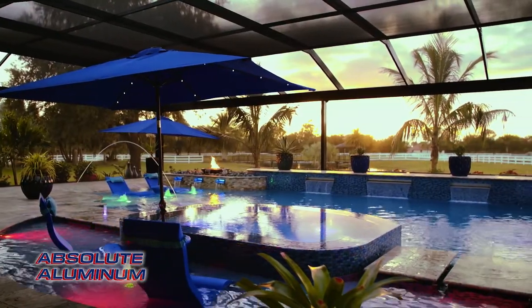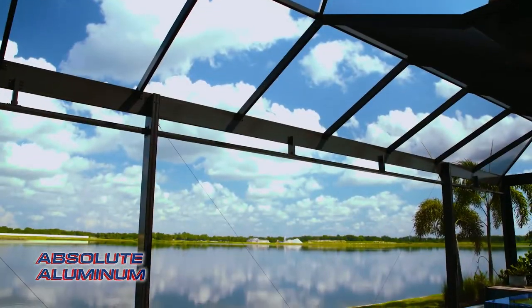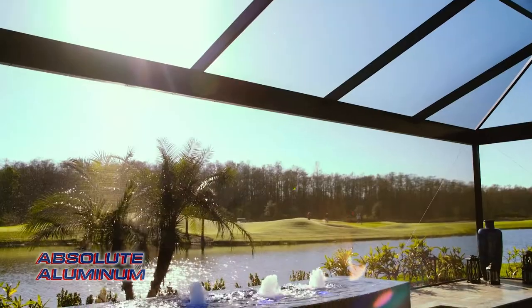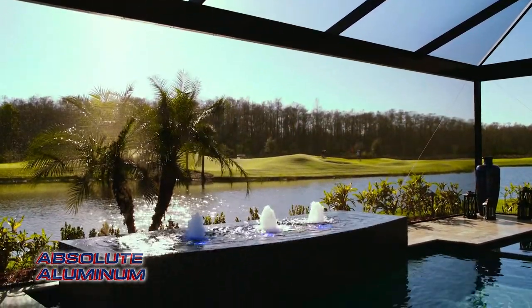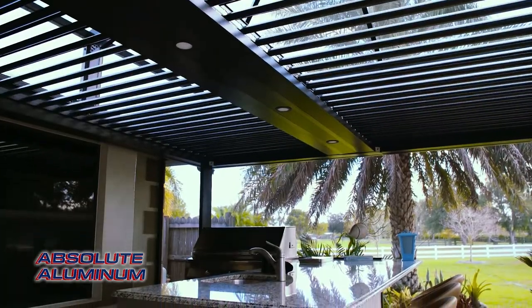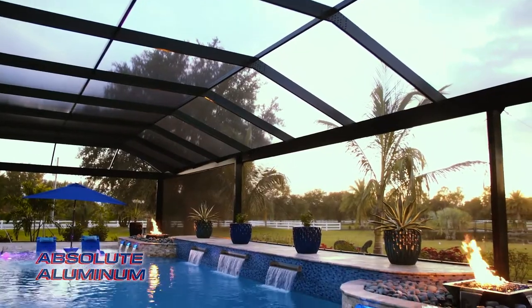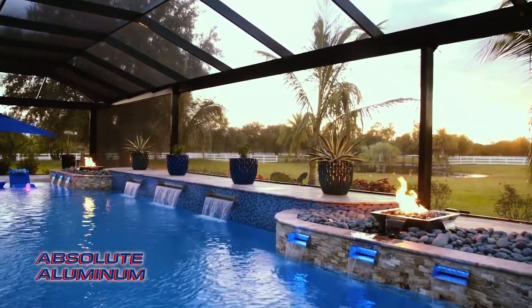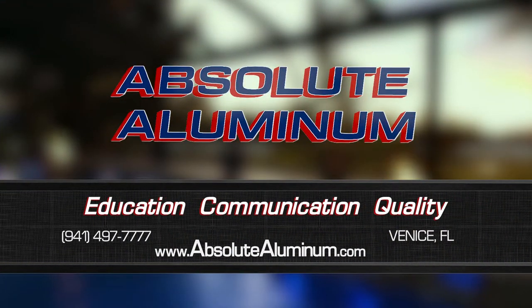Enjoying the outdoors is what living in Florida is all about, and at Absolute Illuminum, we are in the business of making your outdoor living dreams a reality. We can transform your space into a stunning retreat with open view cages, adjustable pergolas, outdoor kitchens, and many other products. Everything we do is completely custom, maximizing your space to fit your project with our extensive design capabilities. Contact us today or visit our showroom located in Venice, Florida.